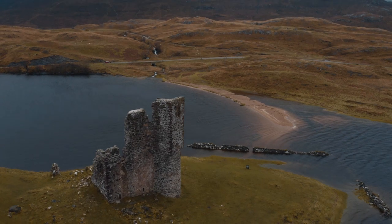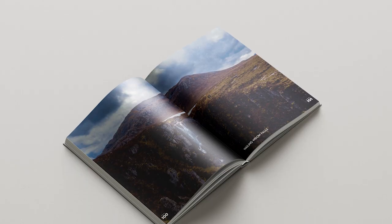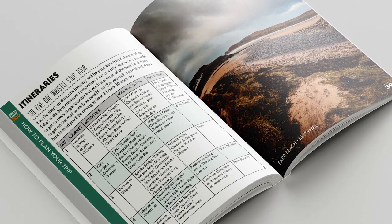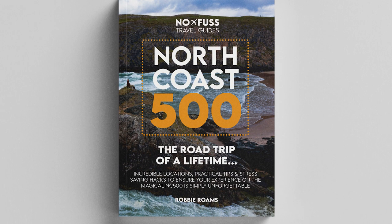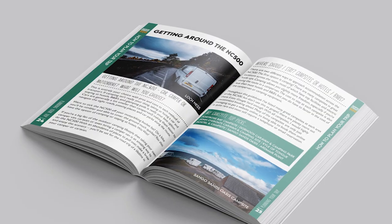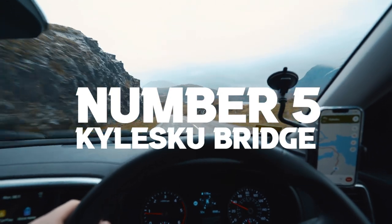We've reached the halfway point, with five more incredible destinations to come. But first, the sponsor for this video: my own North Coast 500 guidebook, now available to order using the link in the description. After almost a year in the making, this is the ultimate no-fuss guidebook featuring incredible locations, practical tips, and stress-saving hacks. It covers everything from itineraries to budgeting and includes personal experiences, complete itineraries, and space for your own travel journal. The first 50 people to order also receive a free North Coast 500 A2 map worth £6.99.